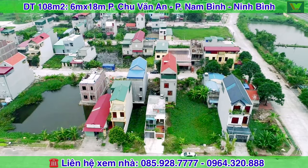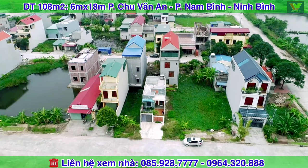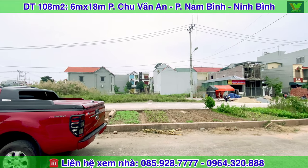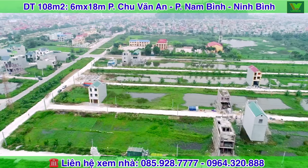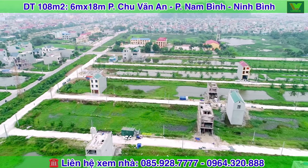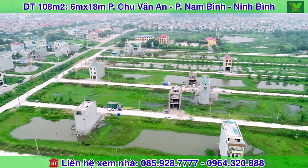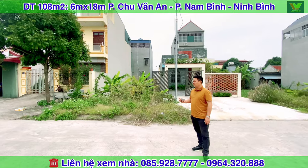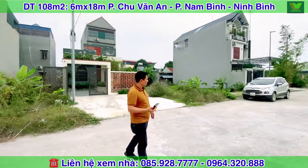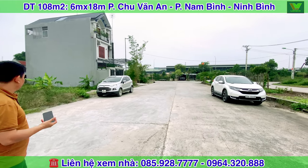Xung quanh các bạn nhìn thấy trên mặt hình là các căn nhà đang được xây dựng. Để định vị mảnh đất này: từ phía cầu vượt Ninh Bình đi Kim Sơn, các bạn rẽ vào đường Nam Bình, đi qua phường Nam Bình gặp cái đường đôi 45m này, rẽ phải vào thì căn nhà chúng tôi giới thiệu chỉ cách đầu ve giáp với Ninh Bình khoảng 50m.